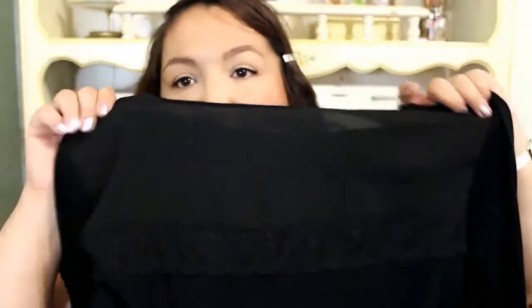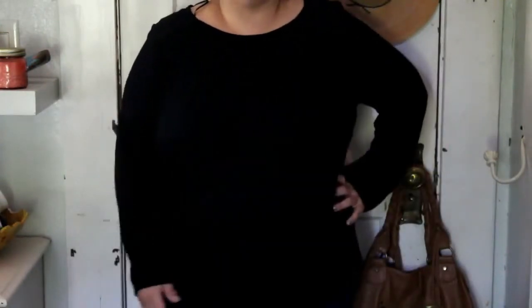It's long sleeve, so this will be good for the fall and cooler weather. It has this embroidery detail on the shoulder, and the same pattern going across the back. It also has a sheer panel across the back of the shirt. Really nice.